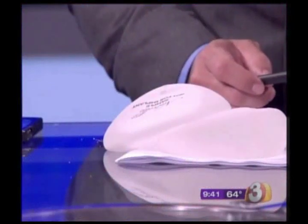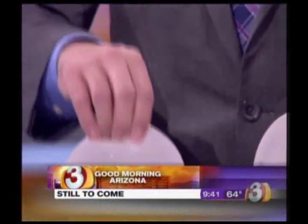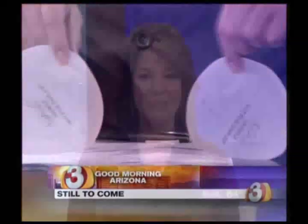The FDA recently approved something called the gummy bear breast implant. If you're thinking about getting a little enhancement, we want you to hear this. There is a new implant just approved by the FDA — it's being referred to as the gummy bear implant. We have Dr. Daniel Shapiro joining us this morning to explain what's different about this, which you may have heard about in the media lately.